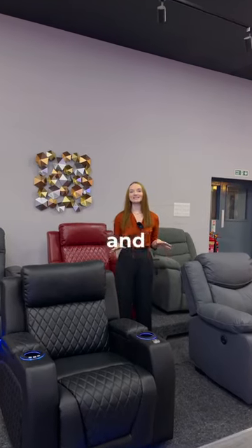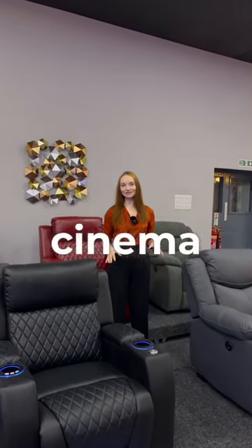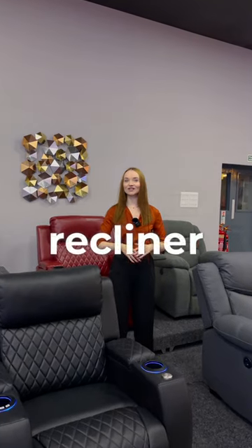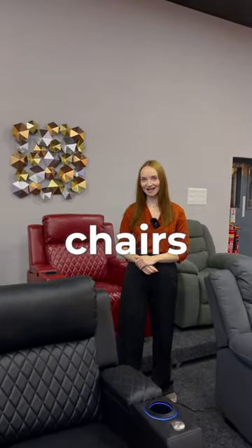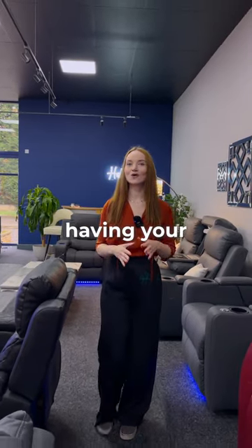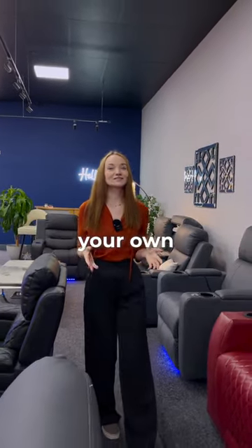Grab your relaxation mood and lay back on our stunning cinema recliner chairs, electric recliner chairs, or kick back on our affordable manual recliner chairs. Nothing quite matters like having your own chair, your own space.